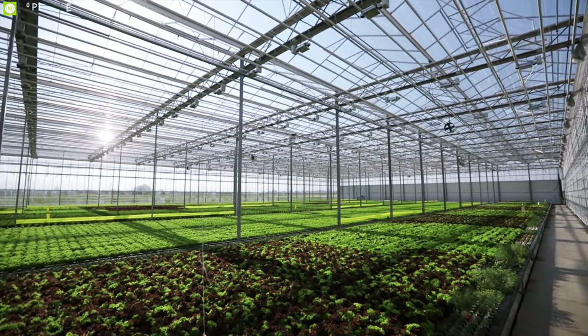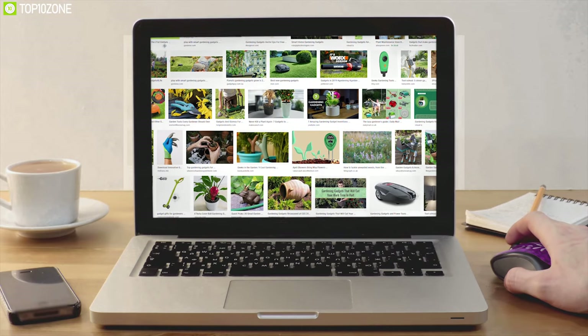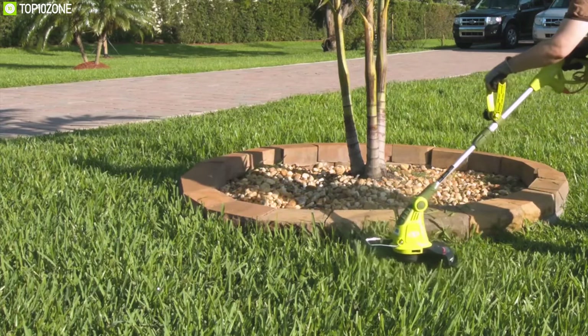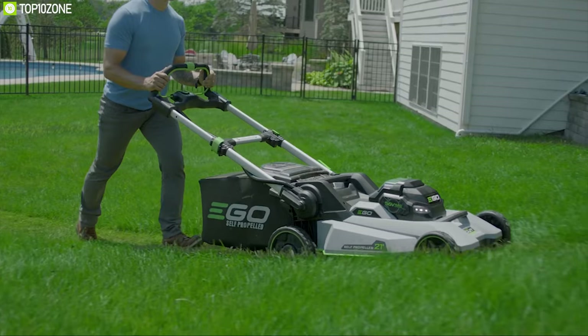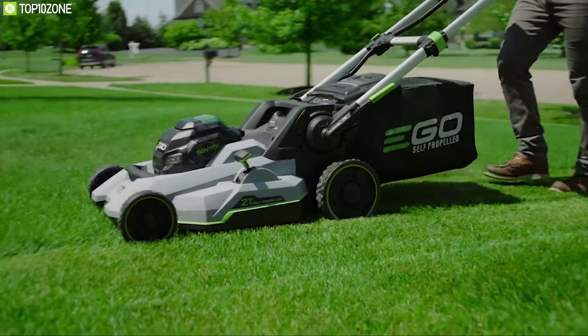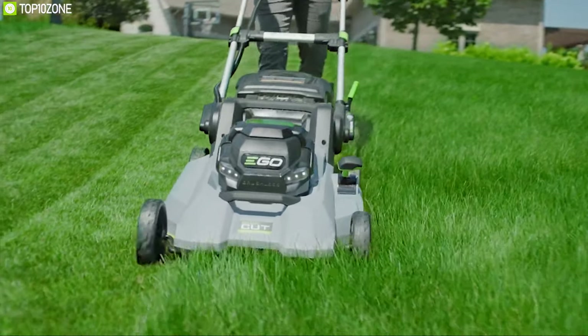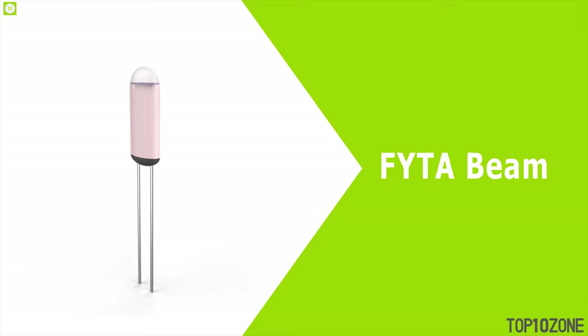Gardening is a passion for many people, but taking care of your garden in a busy world can be difficult. There are some unique gardening gadgets on the market that can help you take care of your garden and ensure your plants stay healthy and flourish. In this second part of gardening gadgets, we are going to show you the top 10 garden gadgets you should have to make your garden convenient and joyful.